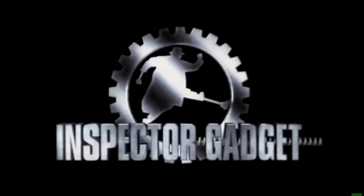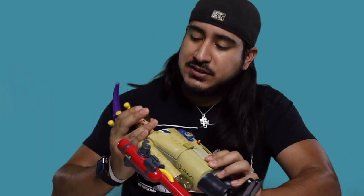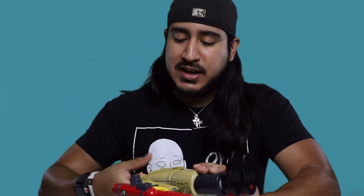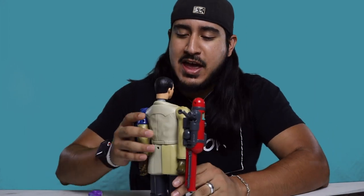Before we get into that, a brief history: Inspector Gadget was an animated cartoon that debuted in 1983. It was about a cyborg detective and the adventures he went on with his niece Penny and his dog Brain, with the goal of capturing the evil Dr. Claw. Fast forward to 1999 — like most great hits it was adapted into a live-action film starring Matthew Broderick, Ferris Bueller himself. In typical McDonald's fashion, a highly anticipated children's film brought Happy Meal toys, and that's where we got this guy — in seven different pieces.